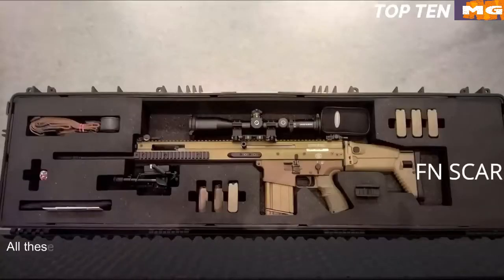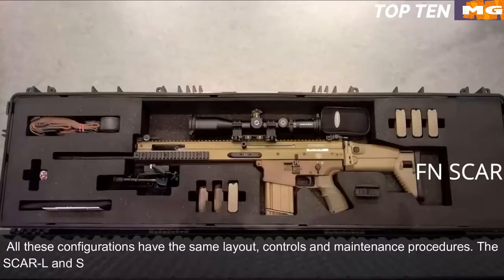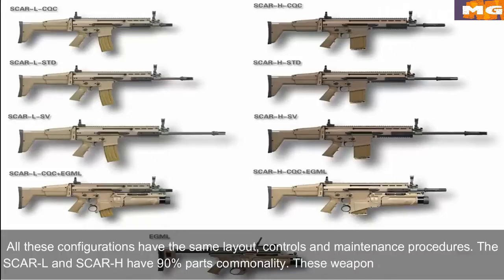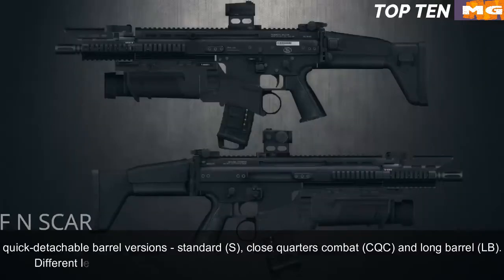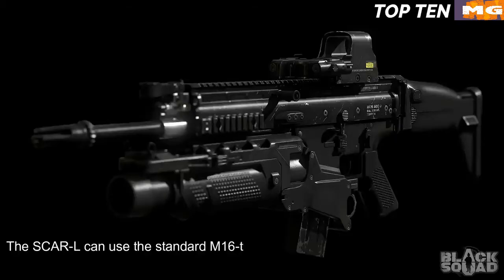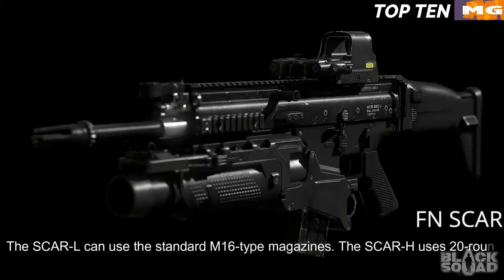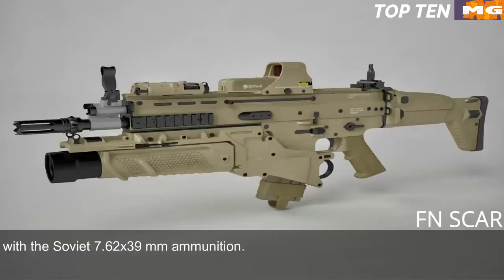All configurations share the same layout, controls, and maintenance procedures. The SCAR-L and SCAR-H have 90% parts commonality. These weapons are available in three quick-detachable barrel versions: Standard (S), Close Quarters Combat (CQC), and Long Barrel (LB). Different length barrels can be quickly replaced, making the weapon highly customizable. The SCAR-L uses standard M16-type magazines. The SCAR-H uses 20-round magazines and also accepts standard AK-47/AKM magazines with Soviet 7.62x39mm ammunition, allowing it to fire enemy ammunition — important for operations behind enemy lines.